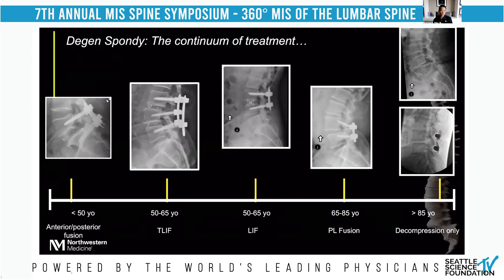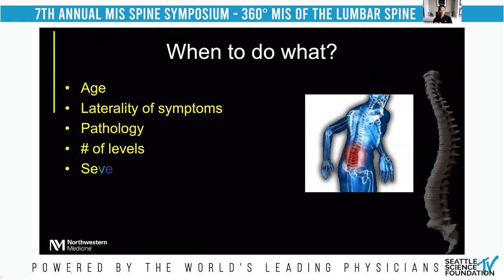I think MIS T-LIF is a very powerful technique for a large number of individuals, especially those between the ages of 50 and 65. Patients over the age of 70 with just central stenosis may not need an interbody implant — if you decompress that area, a T-LIF may not be necessary. The decision also depends on laterality of symptoms, exact pathology, number of levels of stenosis, severity, and the patient's wishes regarding a front, back, or posterior-only procedure.